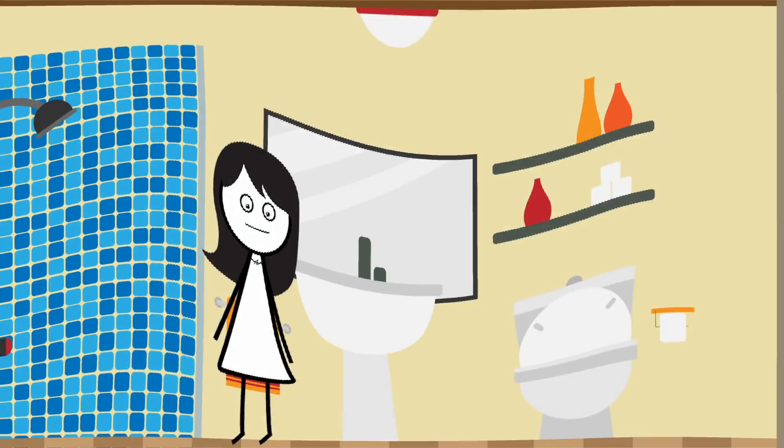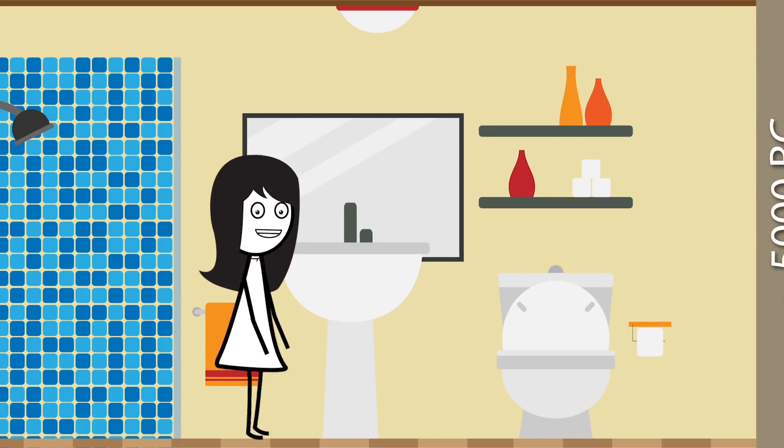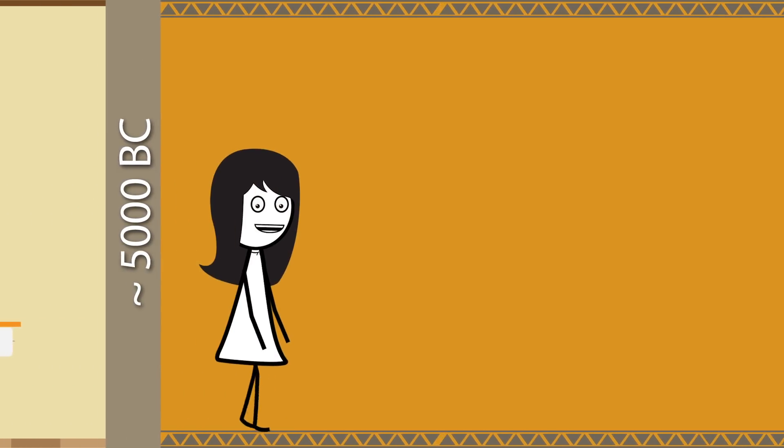Ever wonder what people used to use as toothpaste back in the day, and why we even use toothpaste every single day? To understand that, we have to start way back in 5000 BC.